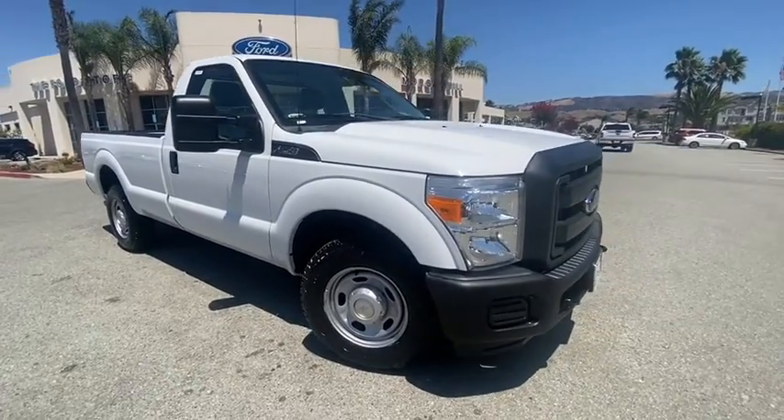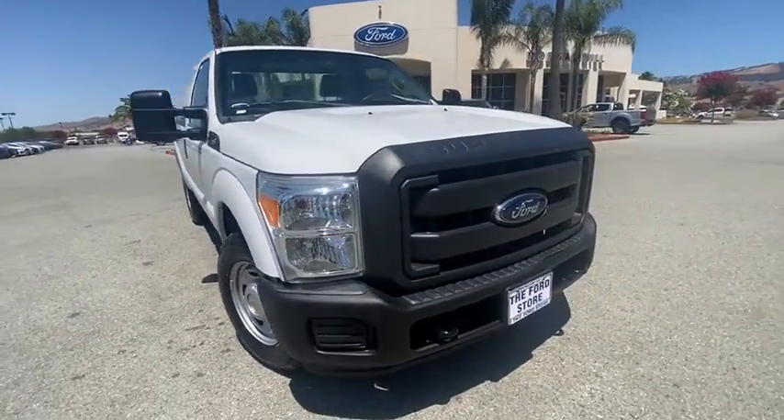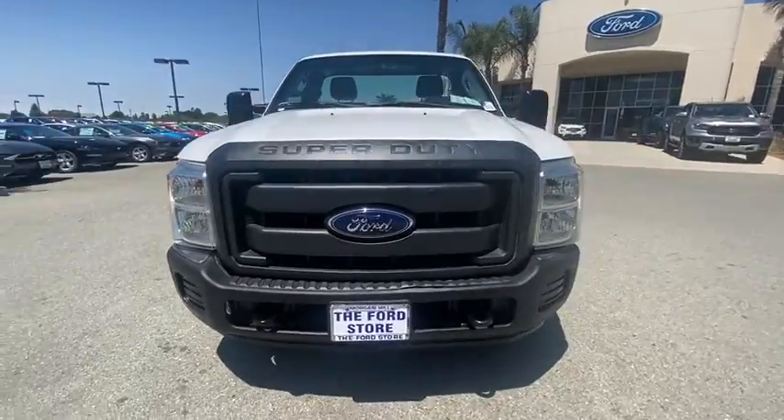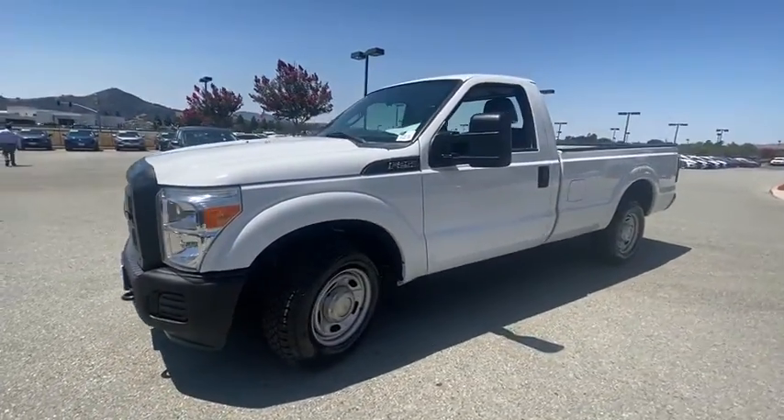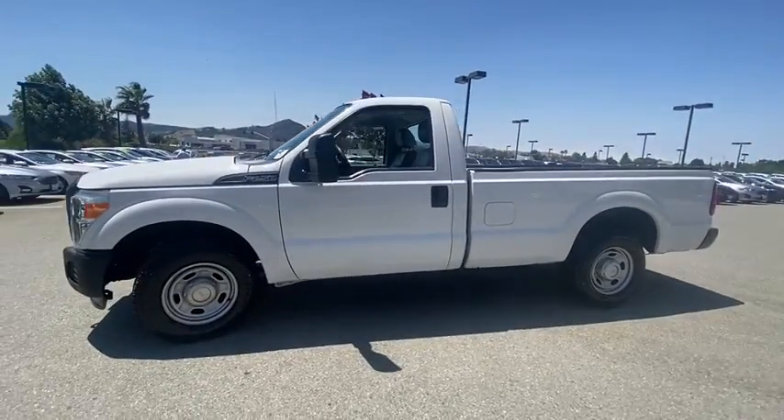Stop by and take a look at the 2016 Ford F-250 Super Duty. Head-to-head fuel efficiency, head-to-head towing, head-to-head torque. Ford F-250 Super Duty.